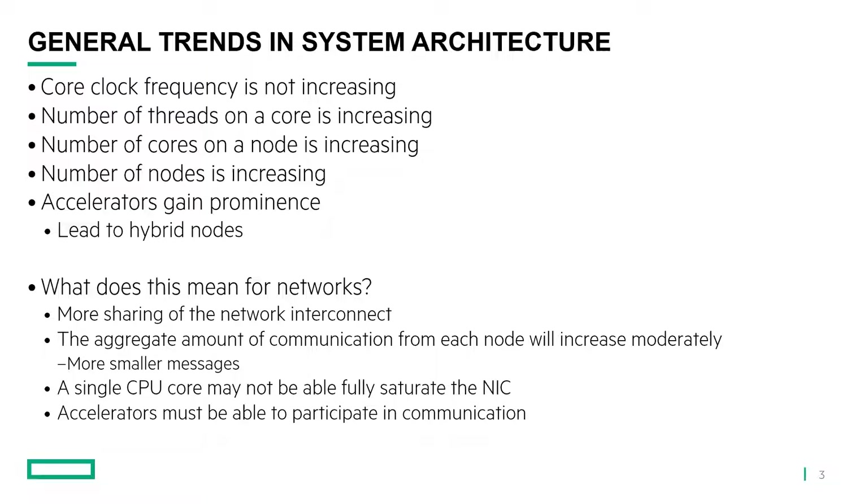What does this mean for networks? There's going to be more sharing of the network interconnect. With more nodes, the amount of communication from each node increases. Instead of communicating between a small number of nodes with large messages between them, the job may now be distributed over many more nodes — maybe 10 times as many. What this means is that even if the amount of data each node is sending stays the same, they now need to send that data out to many more nodes, which means more smaller messages across the network rather than fewer large messages.